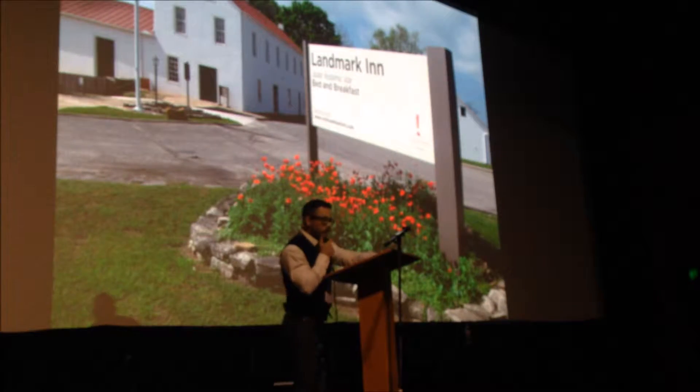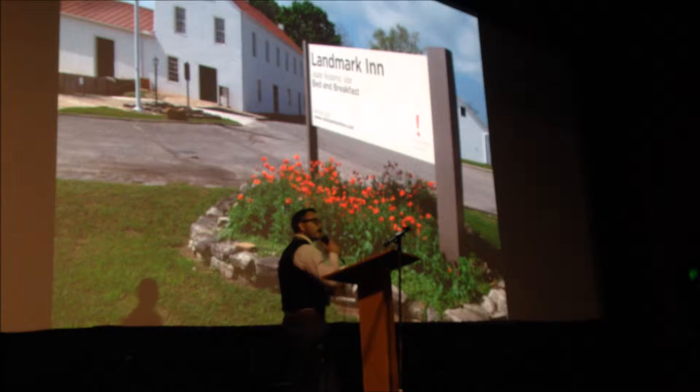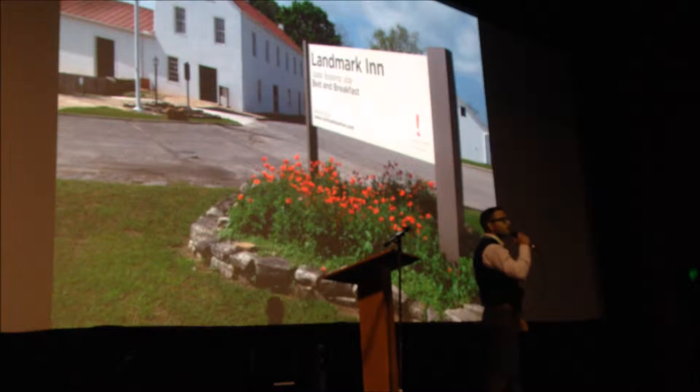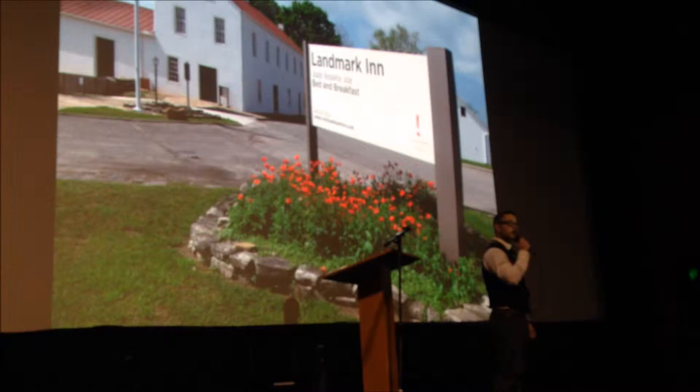This is our site — Landmark Inn. Our site operated as a hotel and store between the 1850s and 1890s.